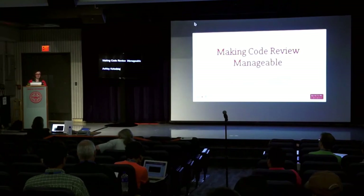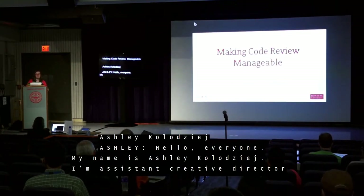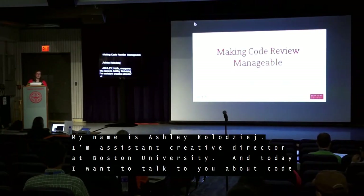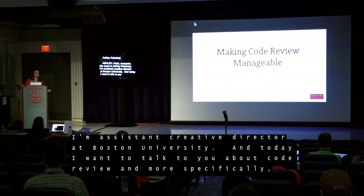Hello everyone. My name is Ashley Kolodziej. I'm Assistant Creative Director at Boston University. And today I want to talk to you about code review, and more specifically, making code review manageable.